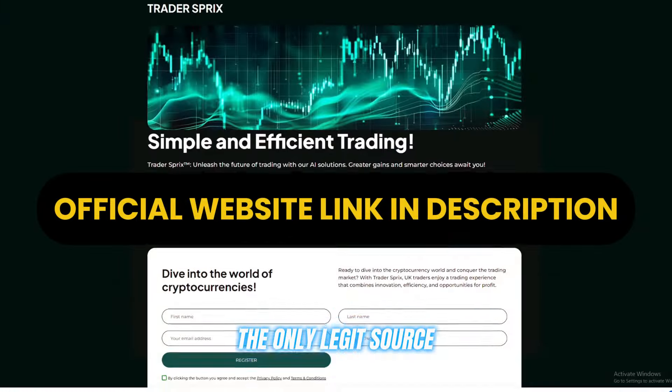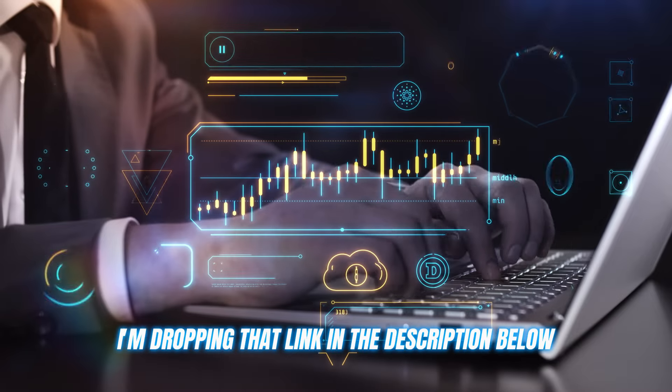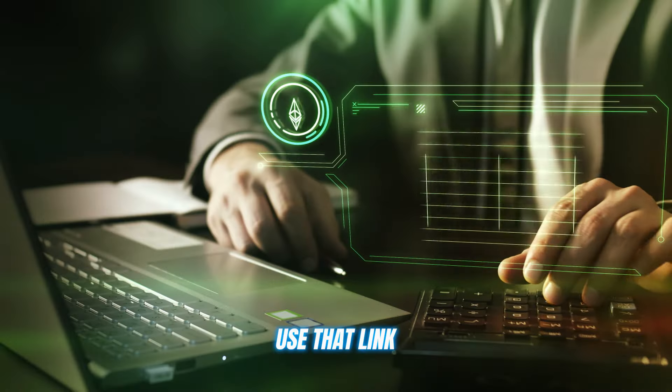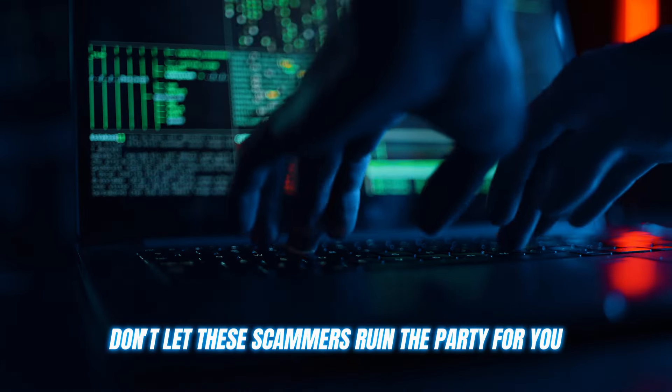The only legit source for Trader's Bricks is the official website, and I'm dropping that link in the description below. Use that link and that link alone to create your account. Don't let these scammers ruin the party for you.